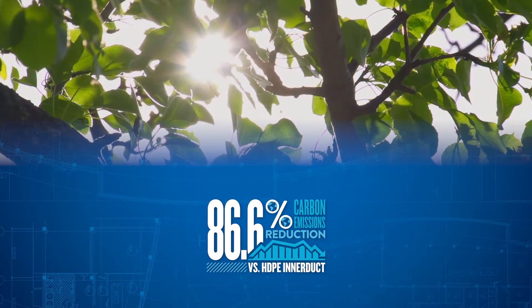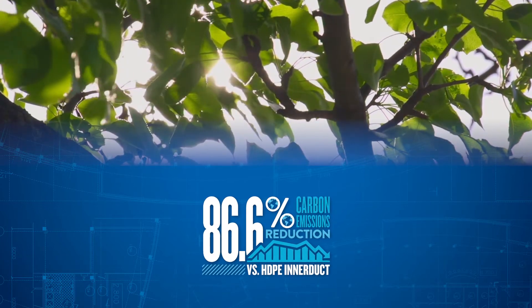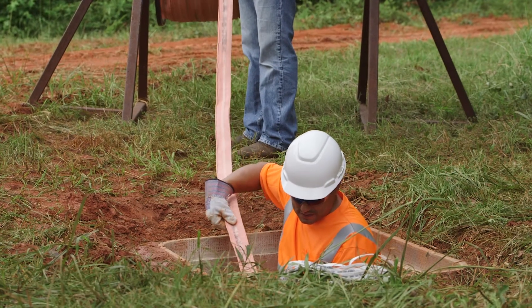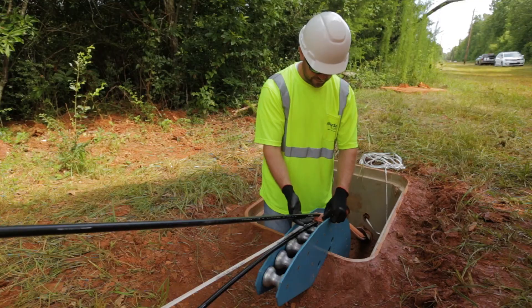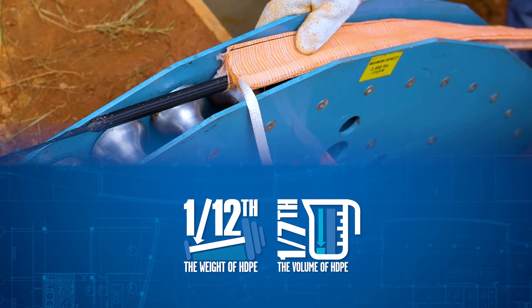Maxell is halogen-free, with a proven 86.6% carbon emission reduction over HDPE interduct. Maxell allows you to deploy cables faster with less manpower, less storage, less transport costs, and with less trenching.